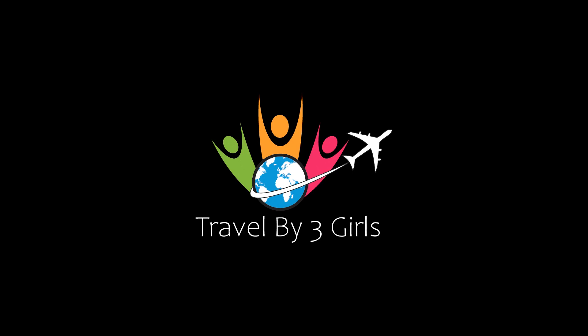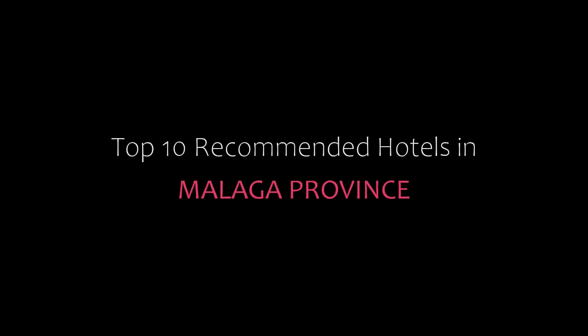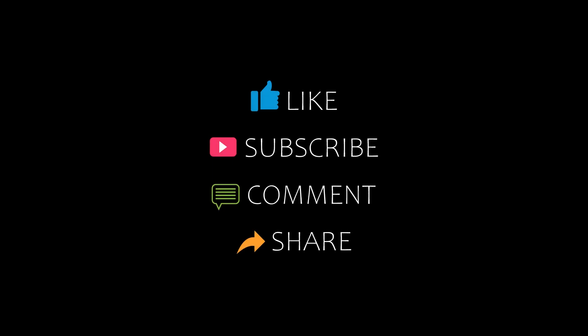Hello friends, welcome back to my channel. You are watching top 10 recommended hotels in Malaga province. Please subscribe to my channel and don't forget to like, share, and comment. Let's start the video.